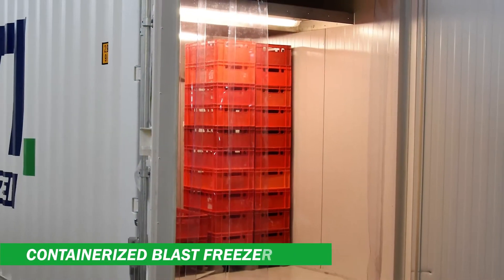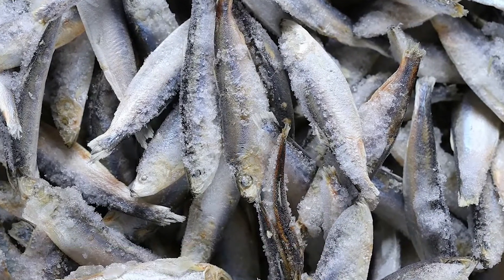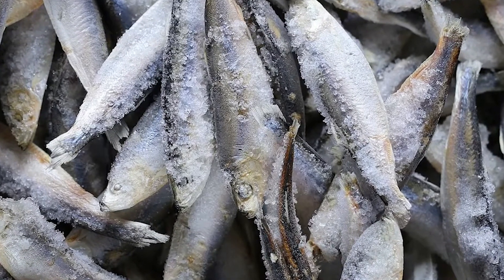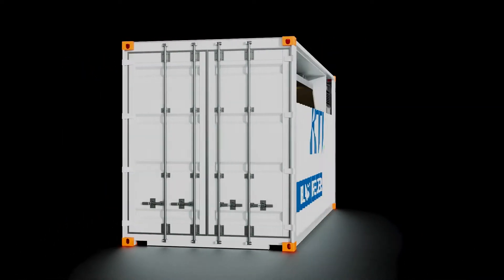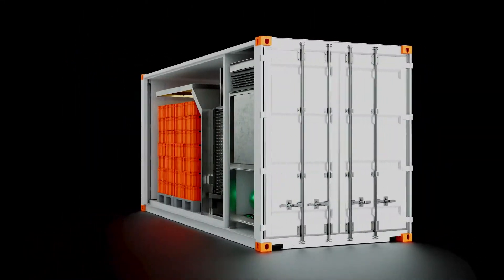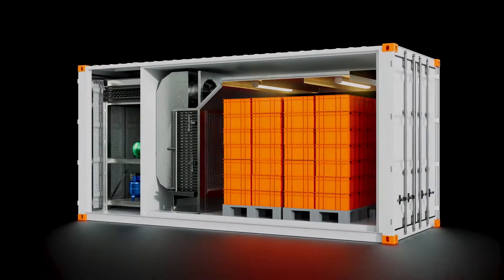Our containerized blast freezer is a robust product designed for fast and reliable freezing of your catch. Fish or seafood are placed on trays, racks or pallets and are pushed into the freezing chamber. The doors are closed and chilled air at minus 30 degrees Celsius circulates through the products with high air velocity. The frozen products are unloaded and stored in a cold chamber.